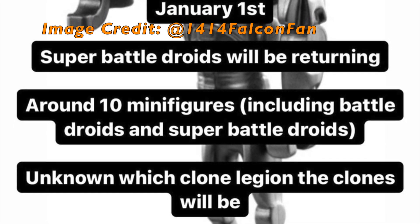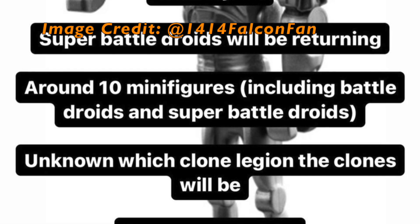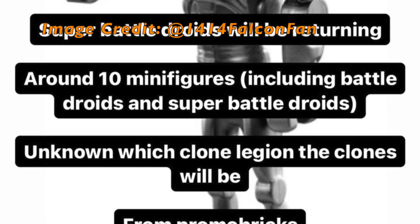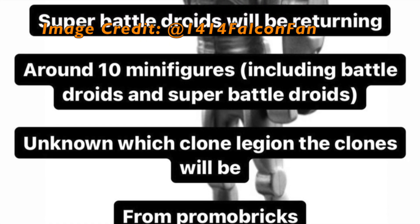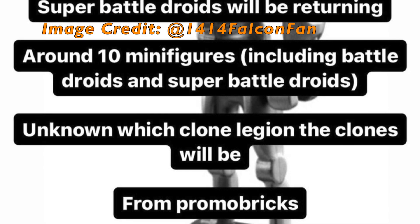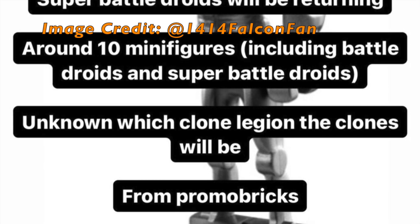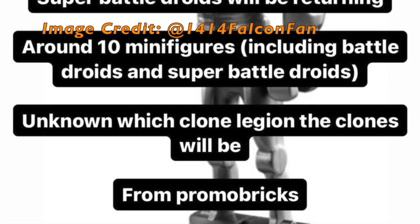This Super Battle Droid information is great because we haven't gotten one in a set in a very long time, and based on recent comments by LEGO Star Wars designers, this will probably be a redesigned Super Battle Droid. The included Clone Troopers have not yet been identified regarding what Legion they will belong to. My hope is we will get regular Phase 2 Clone Troopers here, but only time will tell.